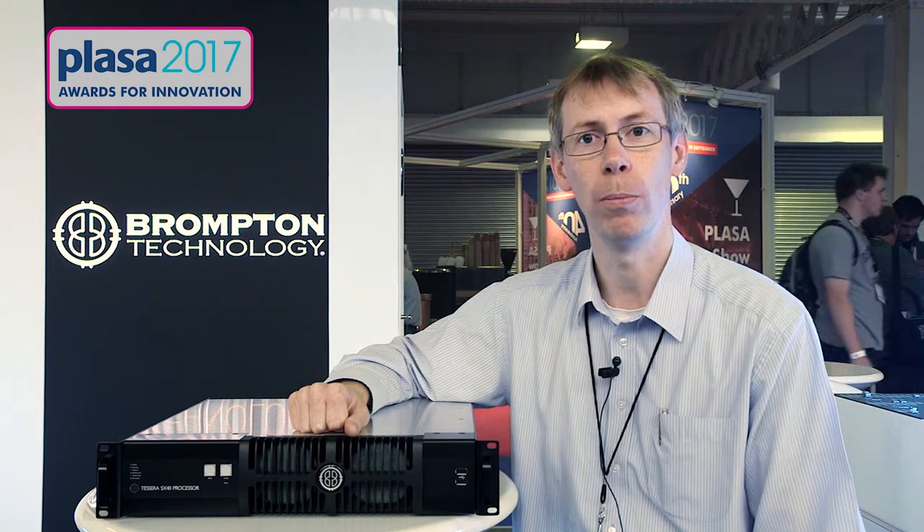My name is Richard Mead from Brompton Technology. Brompton Technology's Tessera system is the industry leader in video wall processing.